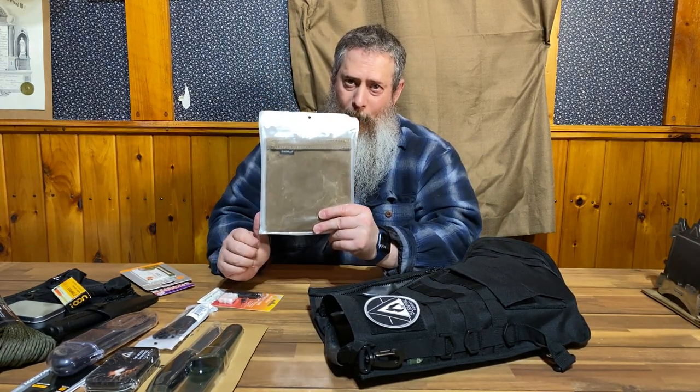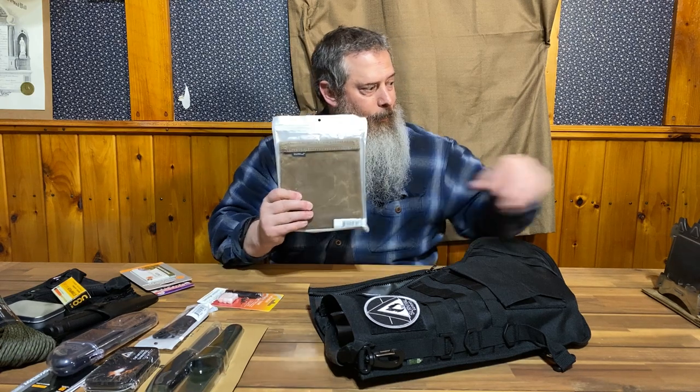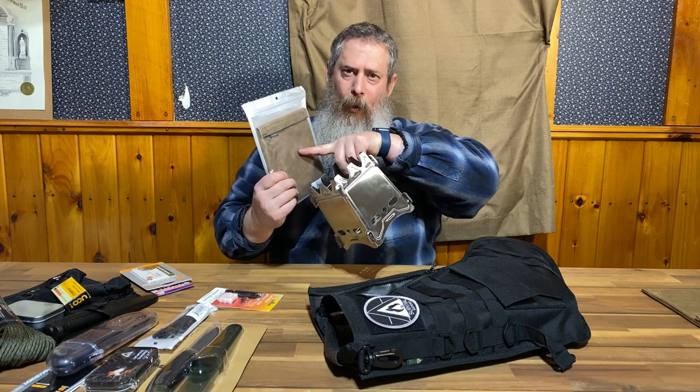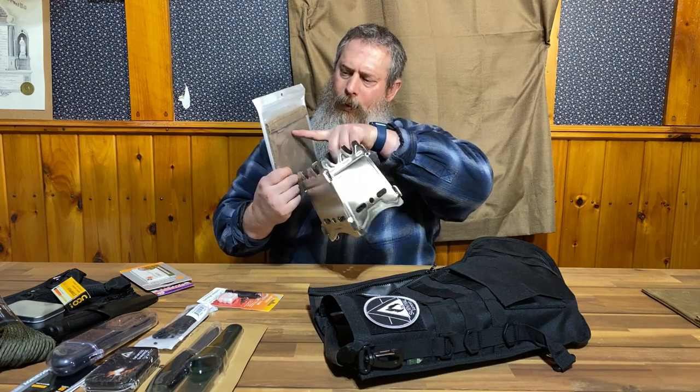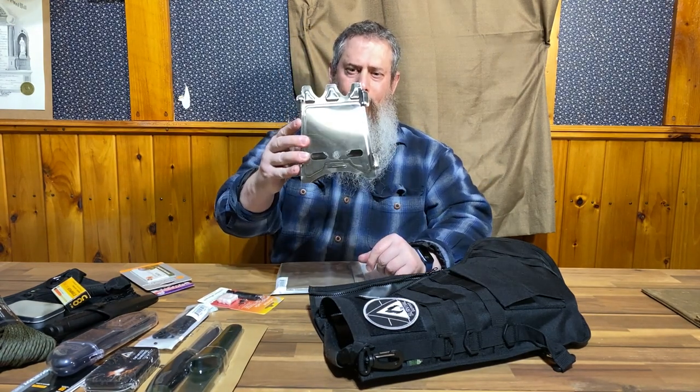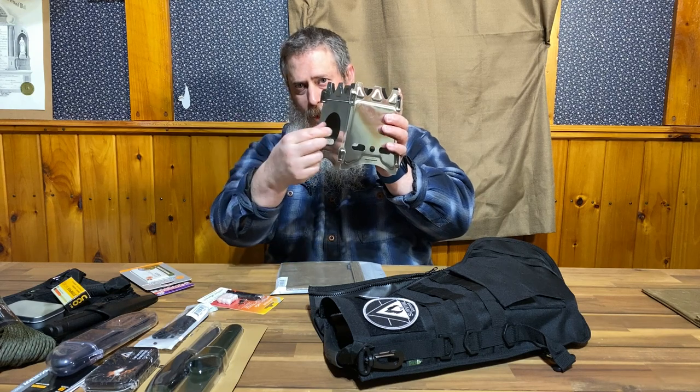This might be one of my most favorites — I'm going to show one already put together. This is a Uberlieben stainless steel stove with a waxed canvas cover. This is what it looks like put together. You can feed the wood through there. It's a really, really amazing stove — I love this stove.